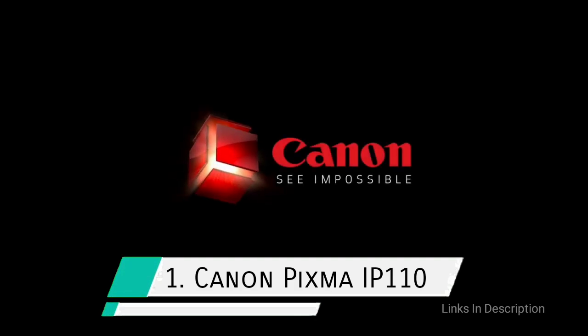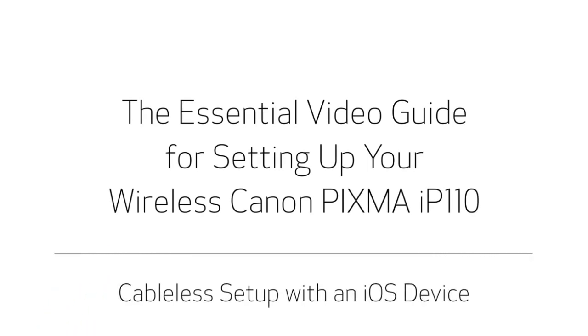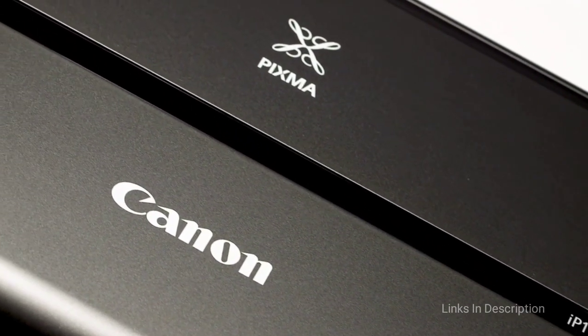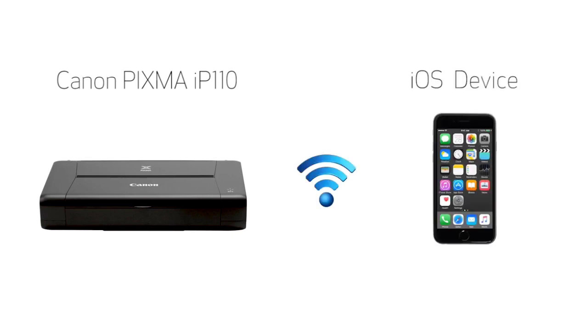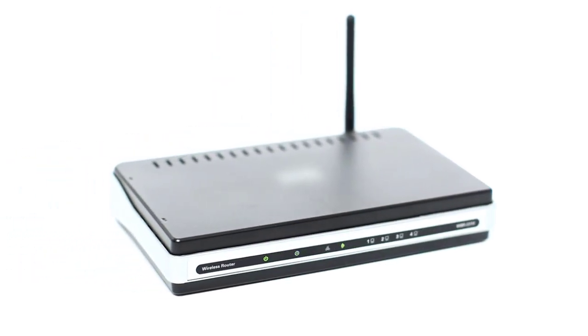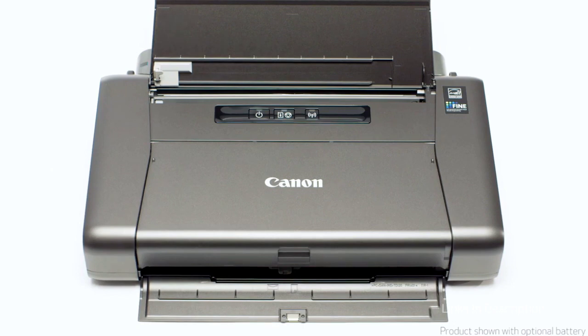Canon PIXMA IP110 Portable Printer: the best portable printer overall. If you are looking for the best portable printer for all-around needs, the Canon PIXMA IP110 has it all. It offers great quality prints at 9600 dots per inch resolution and superior color reproduction based on firing cartridges. You have the choice of using battery or mains power and of connecting to your laptop via Wi-Fi or cable, and it is small and light enough that you can take it virtually anywhere. You can also adjust the printer settings to extend the amount of printing by using save black ink mode.